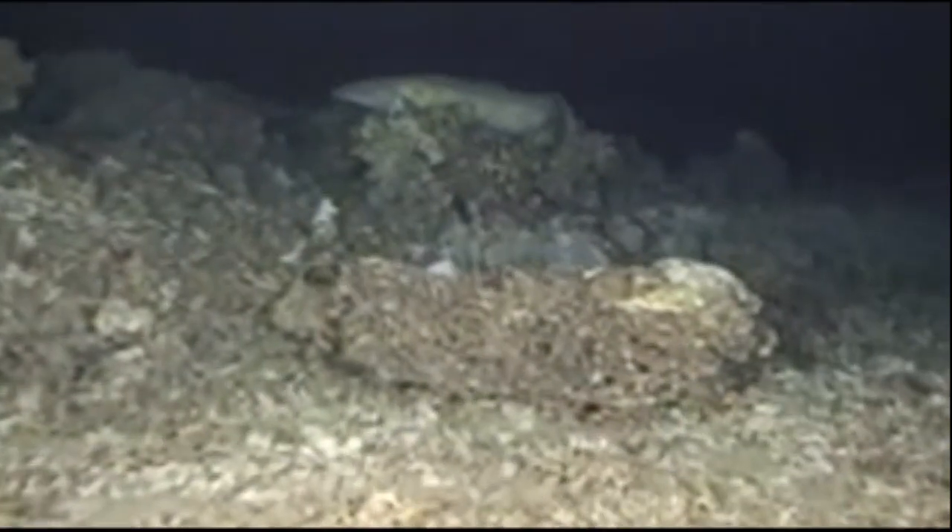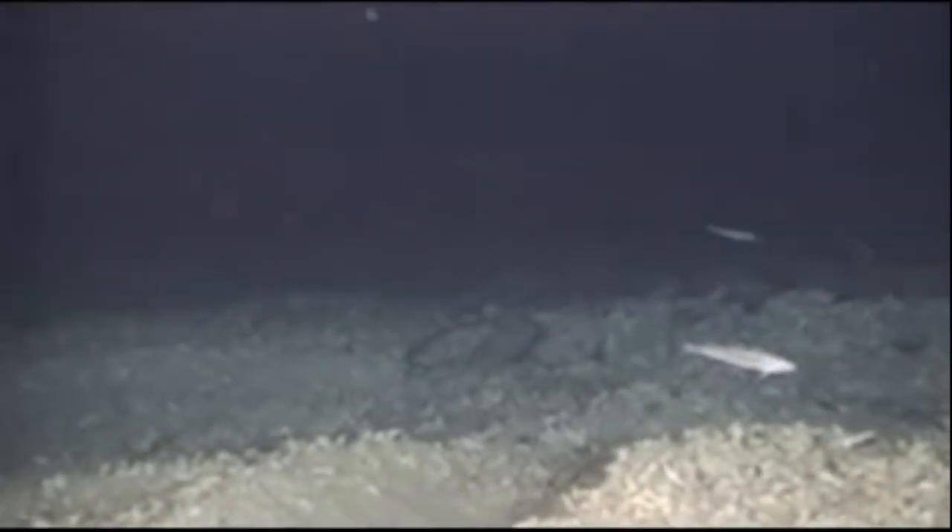For the animals that do manage to evade the net, their habitat and shelter is now destroyed by the trawl's weights. The entire seafloor is altered by the trawl's path. By resuspending the bottom sediment, the chemistry of the water is changed.